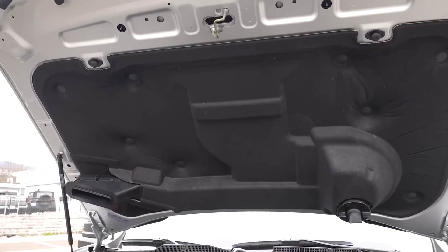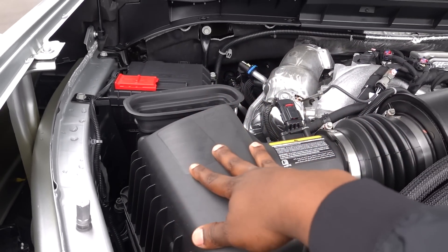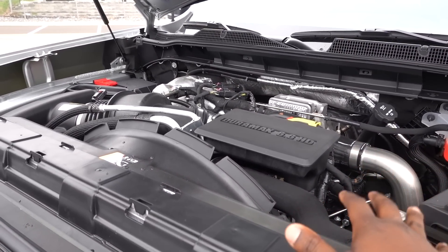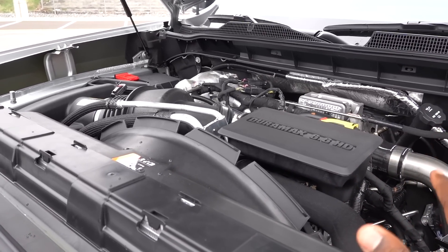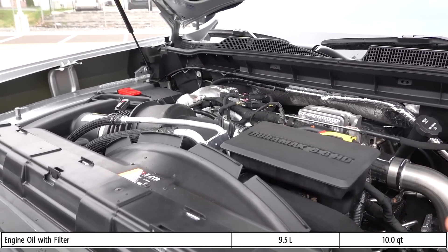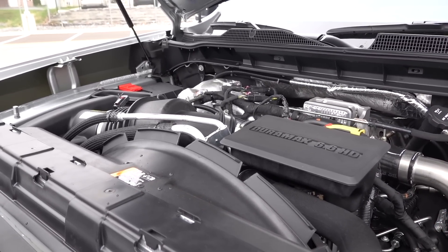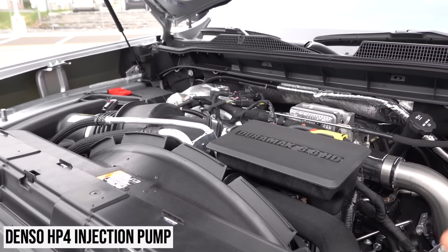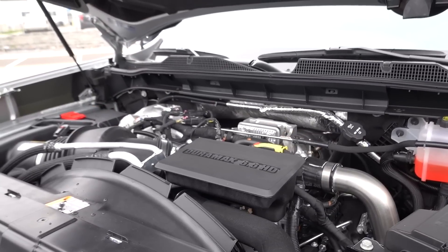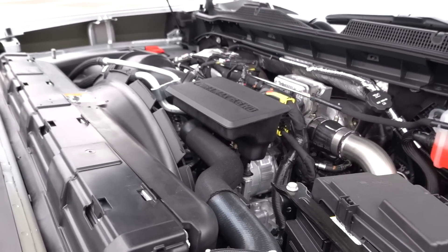That hood scoop is functional — you can see it routes air right into the intake. This is the 6.6-liter Duramax, good for 445 horsepower and 910 pound-feet of torque. This engine has been around since 2017-18 when they introduced the L5P, and I would say it's one of the more reliable diesel engines because it's been around the longest. They fixed most things inside the engine — it used to use a CP4 back in the LML days, but they do not use the CP4 anymore. It's mated to an Allison transmission. Some people argue it's not a true Allison, but it does have the stamp of approval, which is good.